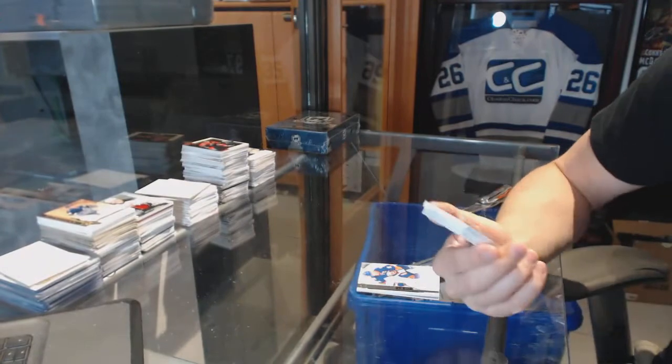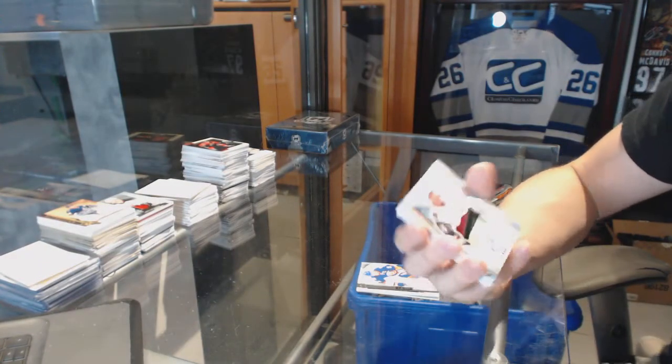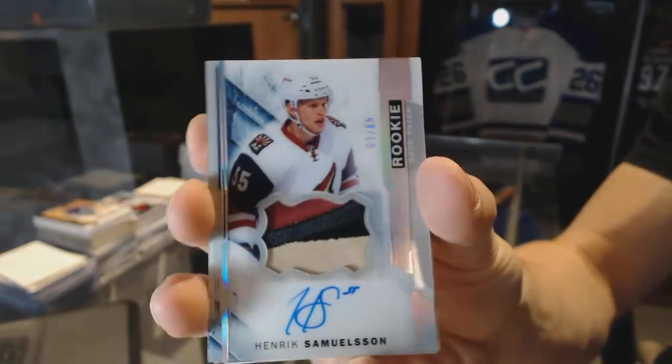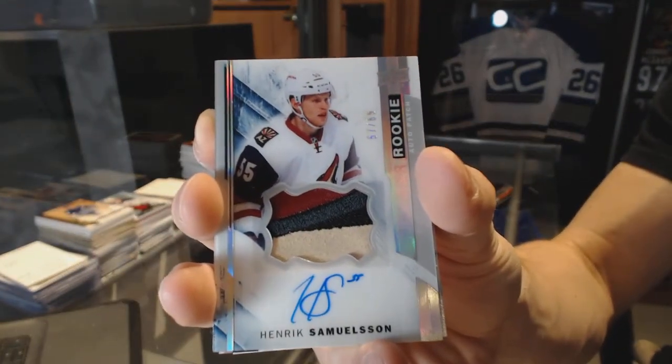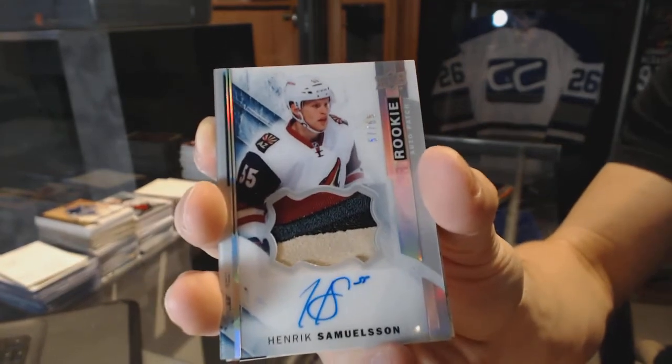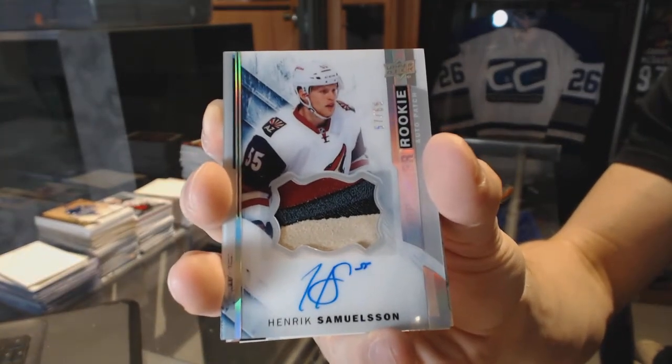We've got a three-color rookie patch — Otto Silver — number 57 of 65 for the Arizona Coyotes, Henrik Samuelsson. 57 of 65 for the Coyotes, Henrik Samuelsson.